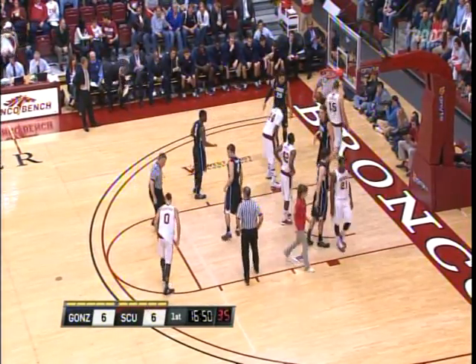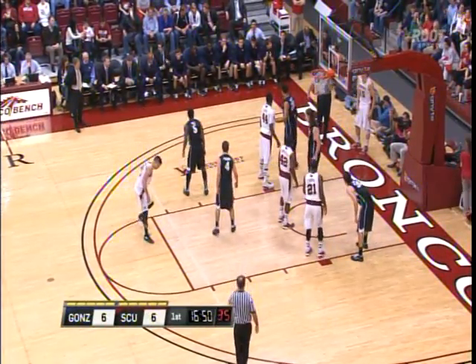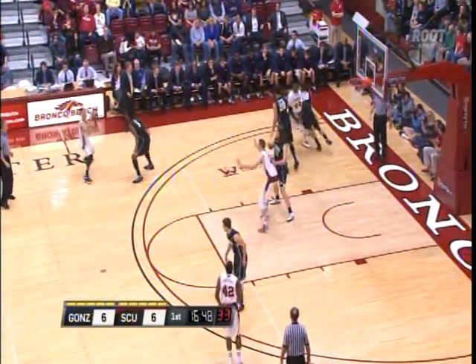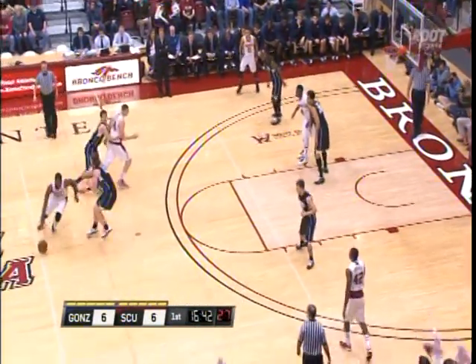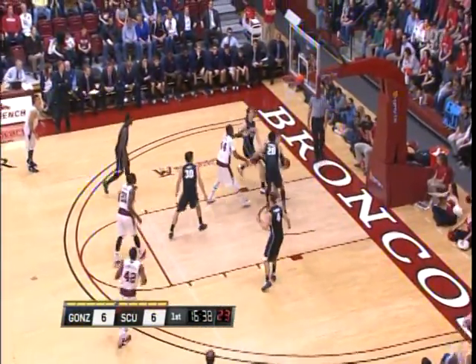Gonzaga got off to a sluggish start Thursday night against Pepperdine. What coach is happier right now with the start of their team — Keating or Few? I'd have to say both teams are pretty happy with where they're at. A couple fouls have gone against Santa Clara earlier; Gonzaga hasn't been able to finish quite as low as they'd like, but overall you're just trying to feel each other out this early in the game.